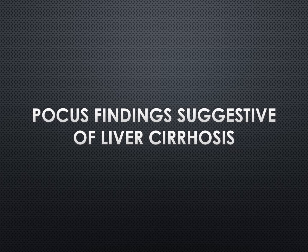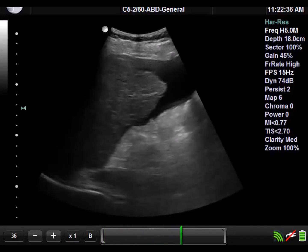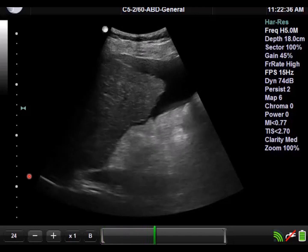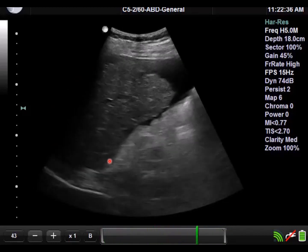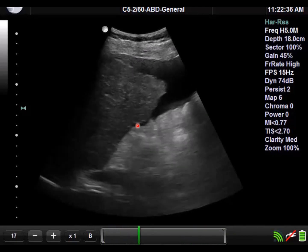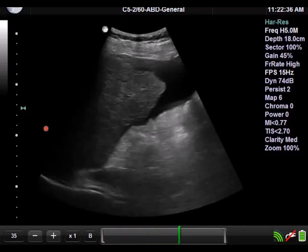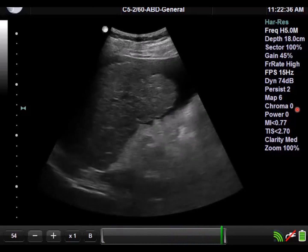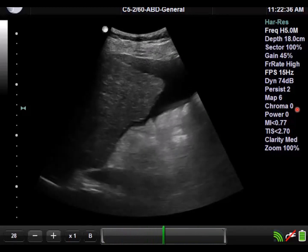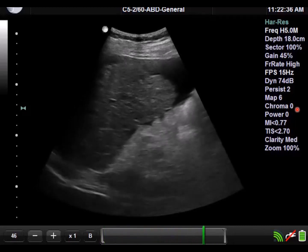Now let's switch gears and talk about POCUS findings suggestive of liver cirrhosis. This is a clip of a cirrhotic liver. A couple things to note: the liver itself is quite small. If you look at the margins, it's very lumpy and bumpy — this is what we call a nodular liver. Overall, its echogenicity is quite coarse, unlike a normal liver. You'll also notice there's not great delineation of the intrahepatic vasculature.